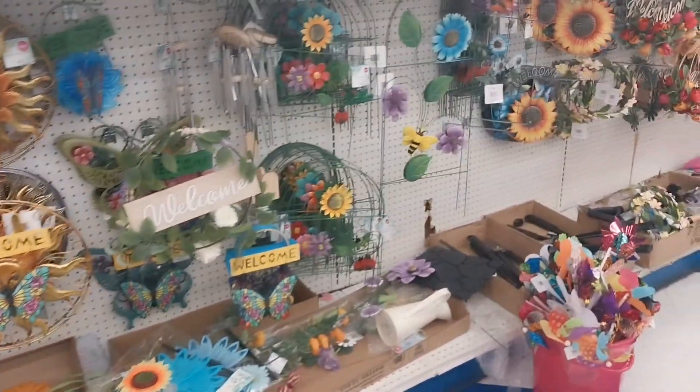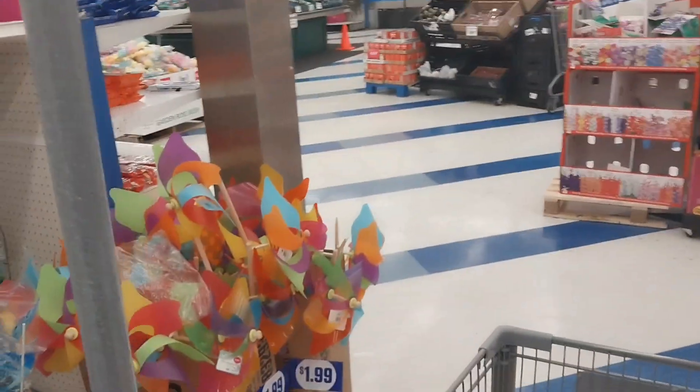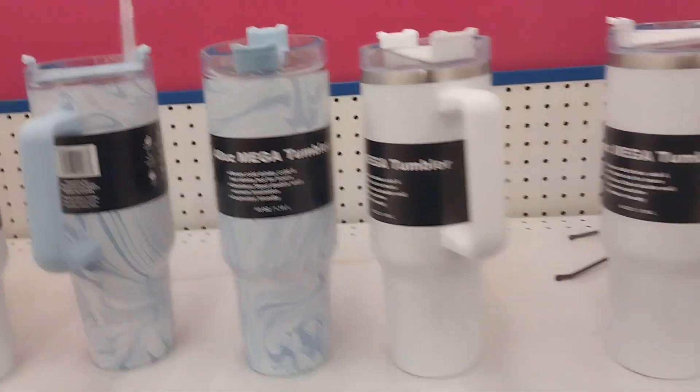They have a lot of nice stuff for outdoor decor. I just made a quick stop in here.